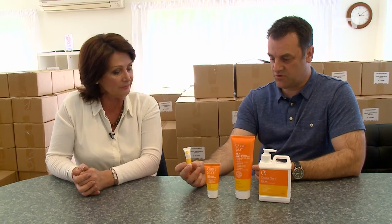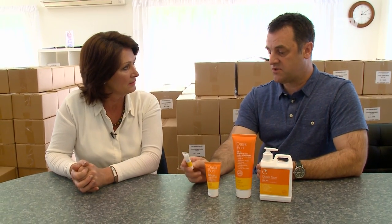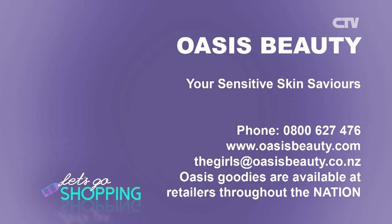We also do a little 5ml sample tube — we don't sell these, they're giveaways. You can request a sample from us, so you can try before you buy. Your sensitive skin saviour — Oasis Beauty, your sensitive skin saviours. Call 0800 627 476 or visit oasisbeauty.com.